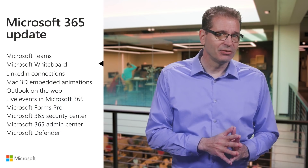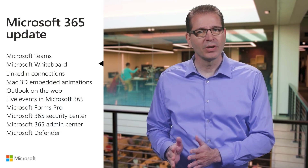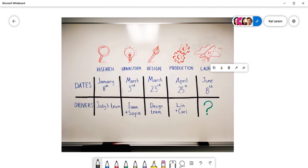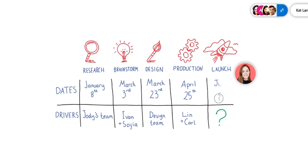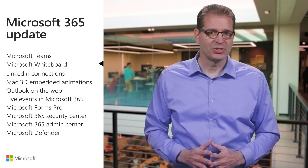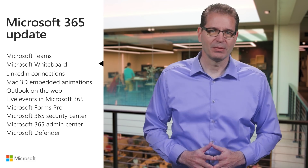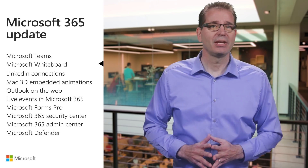You can also easily convert content from a physical whiteboard to a digital whiteboard using Ink Grab. This feature converts pictures of your notes to digital ink, making them easier to edit and share with others. Together, these intelligent inking features decrease the time spent transcribing notes and allow for more time collaborating on digital whiteboards. Both are now available in the Whiteboard Windows 10 app.